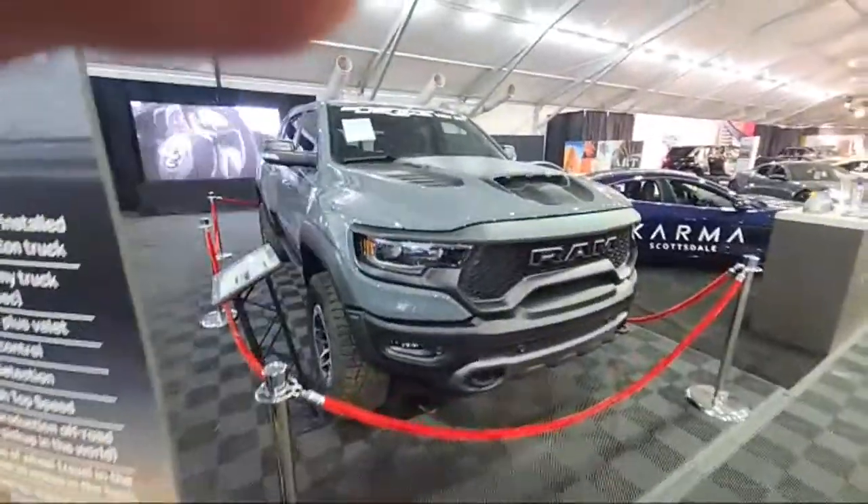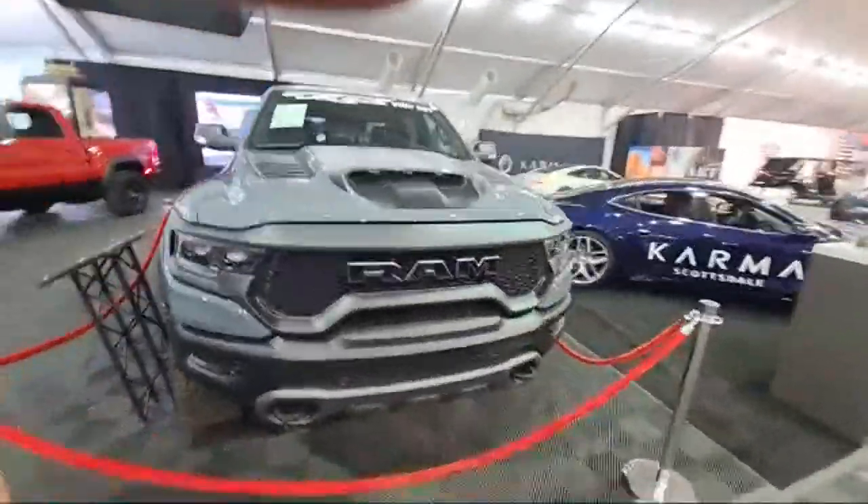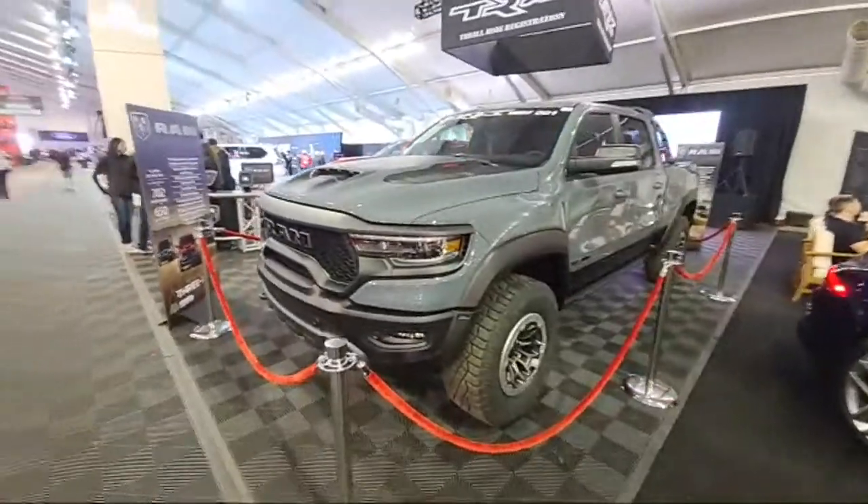Check that out. 707 horsepower. It's actually a pretty big, beefy vehicle.